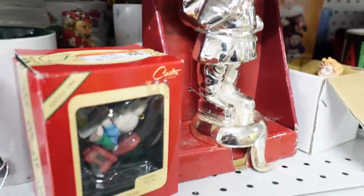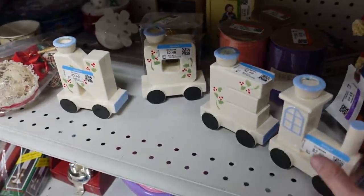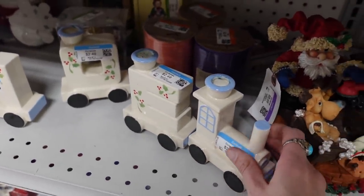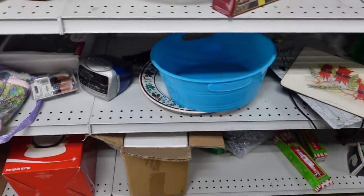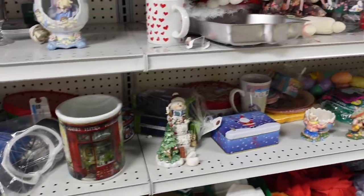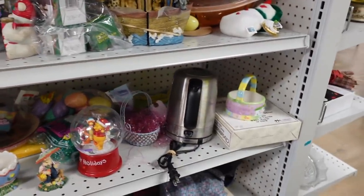In this little box was a little chair angel with a harp. There were actually two different Christmas sections, so I wanted to make sure I saw it all. There was a little Easter mixed in there too.